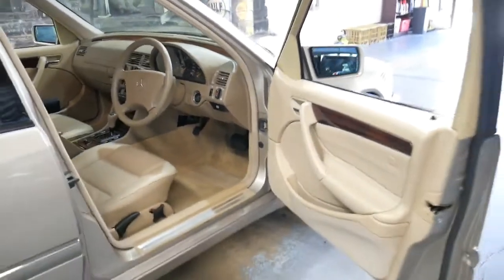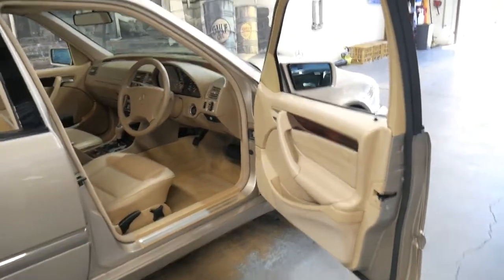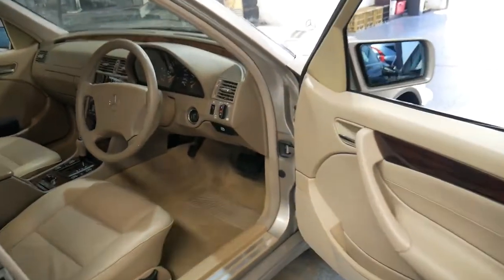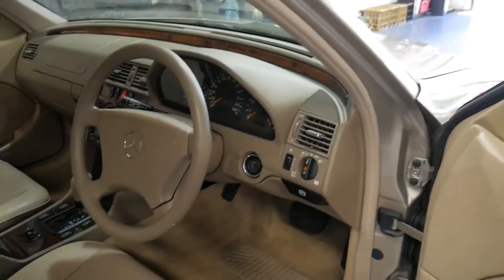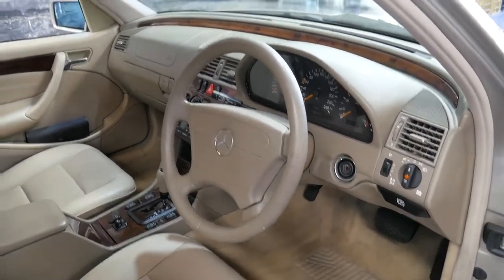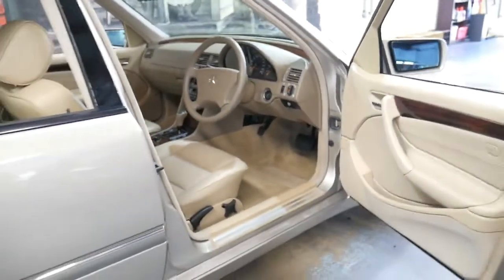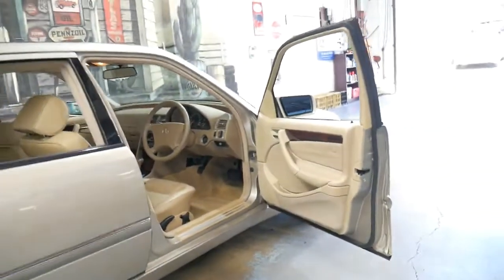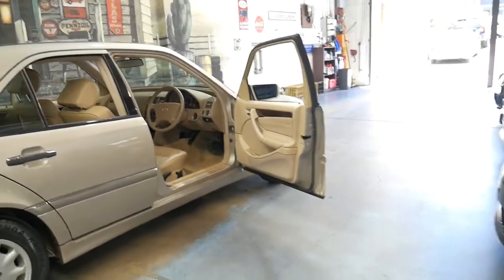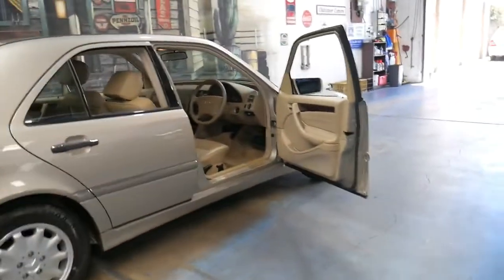That certainly brings back memories for me because I actually bought a 1999 C200 Elegance when it was near new — about 12 months old — and it was exactly the same color as this. This car has been serviced by a Mercedes-Benz dealership up until 100,000 kilometres, and all the initial services were actually at Macintosh of Mossman, where I had my car serviced.